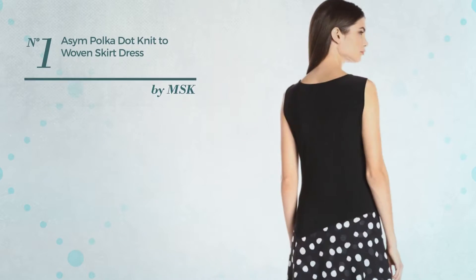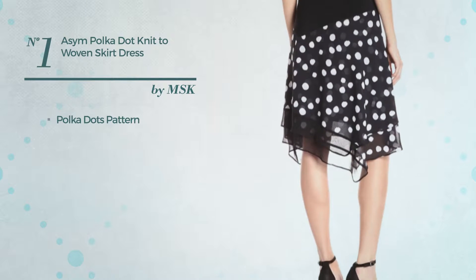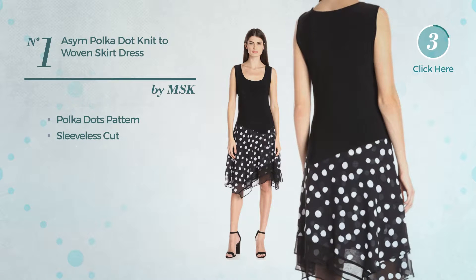Number 1. A-line Dress. Featuring polka dots pattern, this dress includes a sleeveless cut. Available merely in this multicolored version.